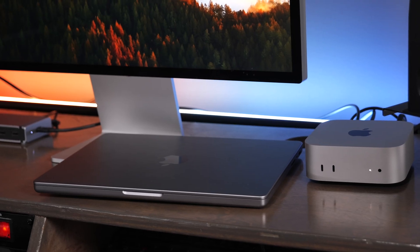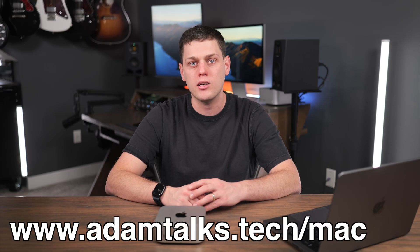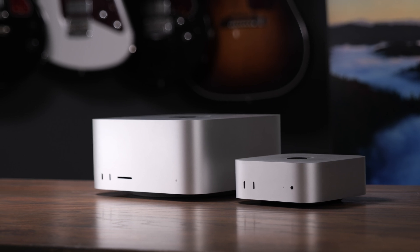If you're interested in buying any of the Macs we talked about, I have links to all my favorite Mac computers in the description below. If you need any personalized help picking out a Mac, fill out my form and I'll get back to you as soon as I can. Also, like this video and subscribe to the channel so you don't miss out on any upcoming content.